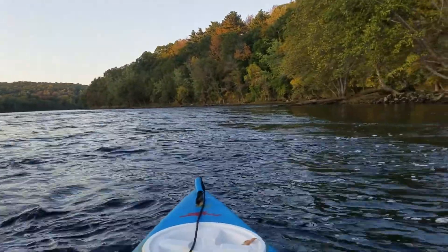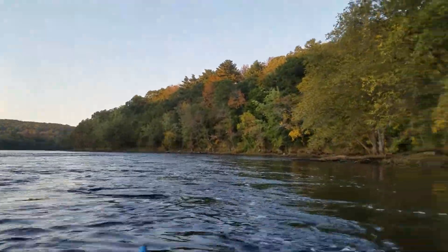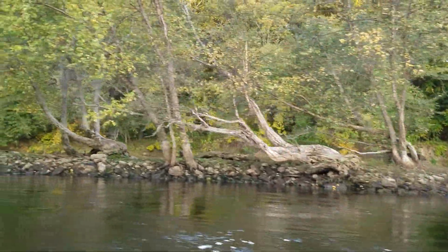We're doing almost 6 miles an hour right now. Steaming right through here — just giving you an idea of the speed we're moving.